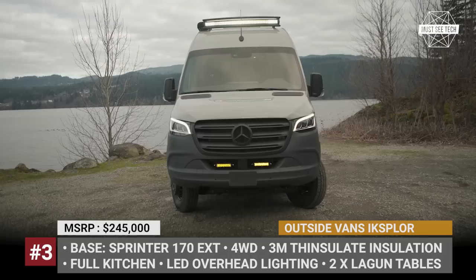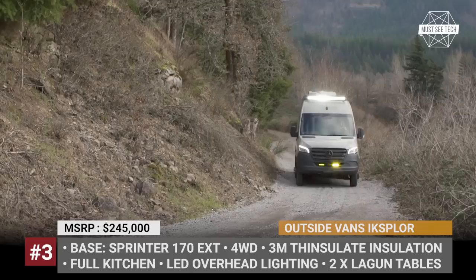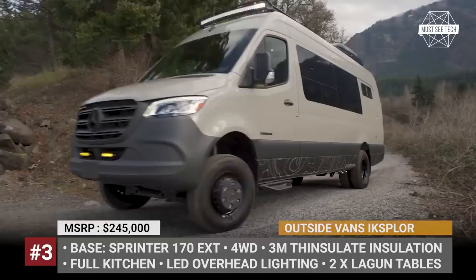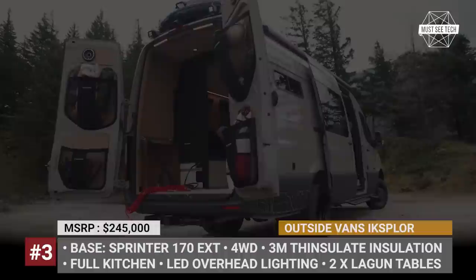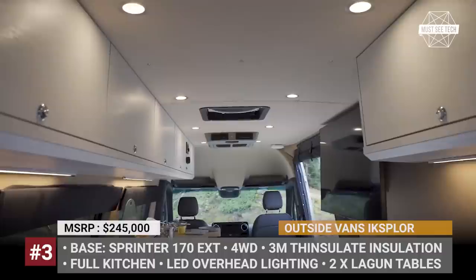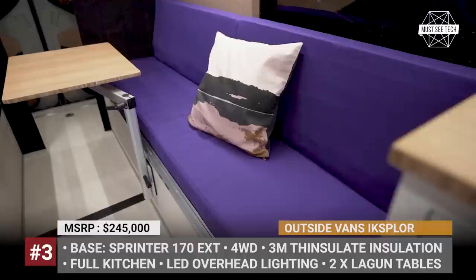Outside Van Explore. This custom van is built around the 2019 Sprinter with a 170 EXT wheelbase, which means it is extremely spacious inside. The Explore's interior package includes 3-amp insulated full insulation, marine-grade plywood floor, and LED overhead lighting. For longer stays, the designers fitted the van with a full galley kitchen with a recessed induction cooktop, two adjustable swiveling tables, a convertible bed, and a removable rear shower.